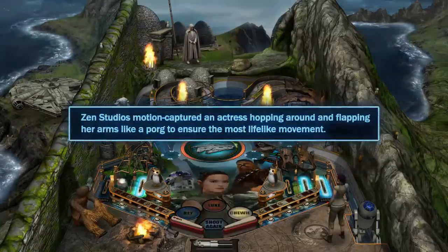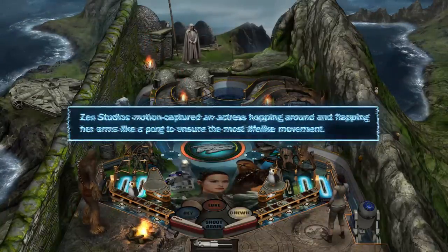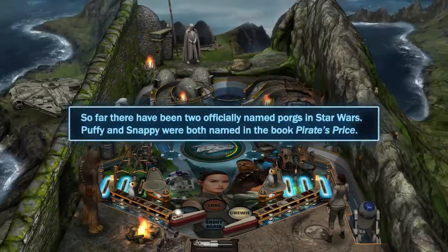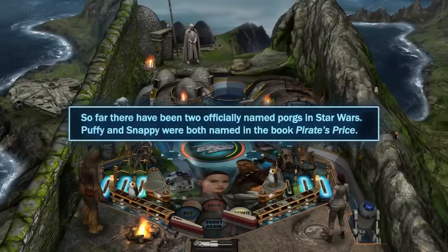Zen Studios motion captured an actress hopping around and flapping her arms like a porg to ensure the most lifelike movement. So far there have been two officially named porgs in Star Wars — Puffy and Snappy — both named in the book Pirate's Price.